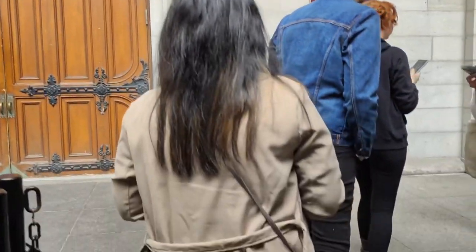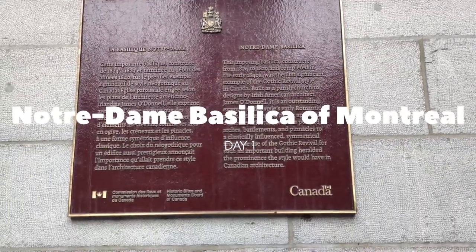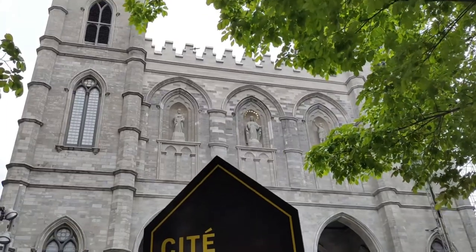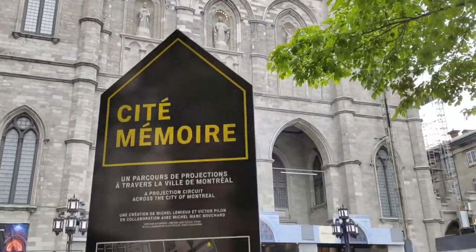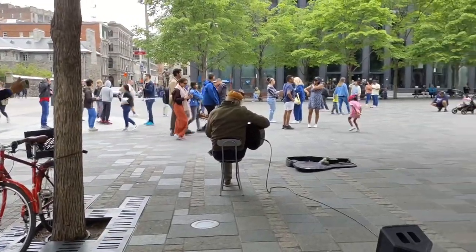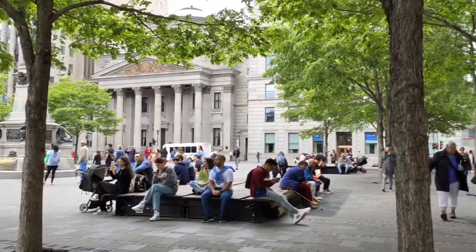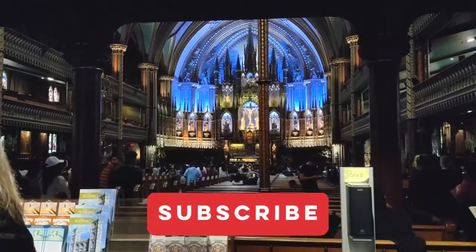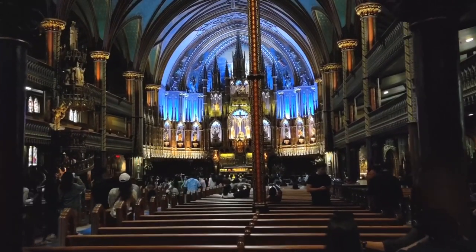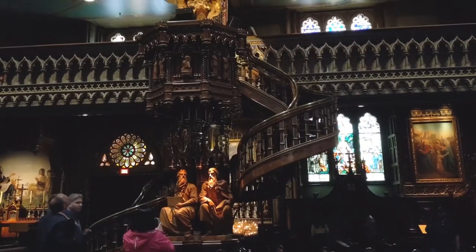We kicked off our adventure by visiting the iconic Saint-Anne Basilica, a breathtaking masterpiece of Gothic Revival architecture. The moment we stepped inside, we were captivated by the stunning stained glass windows and the beautiful ambience. It was truly a spiritual experience.